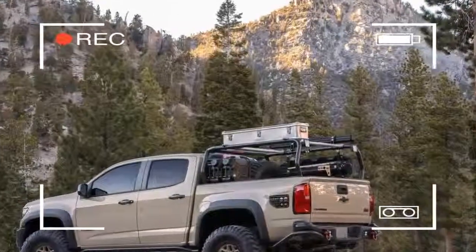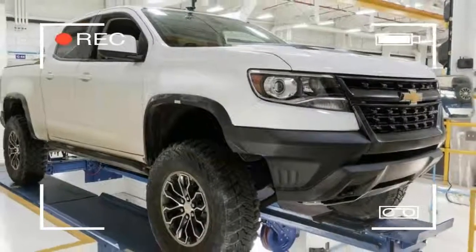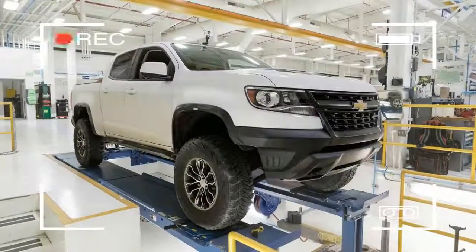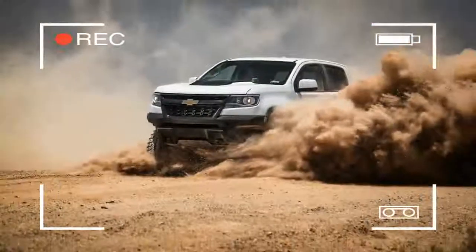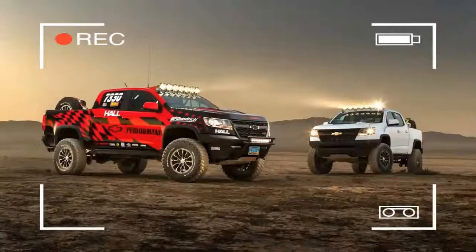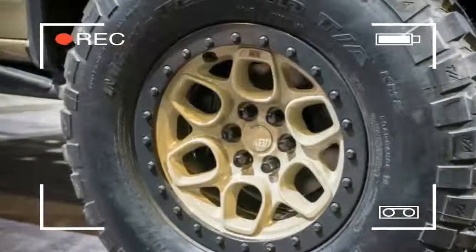On this concept vehicle, AEV has done its full off-road treatment. This includes front and rear off-road bumpers, complete underbody skid protection, an expedition bed rack, high-clearance fender flares, and a high-rise snorkel. It's finished off with AEV Dual Sport beadlock wheels wrapped in 35-inch BFG KM2 tires.